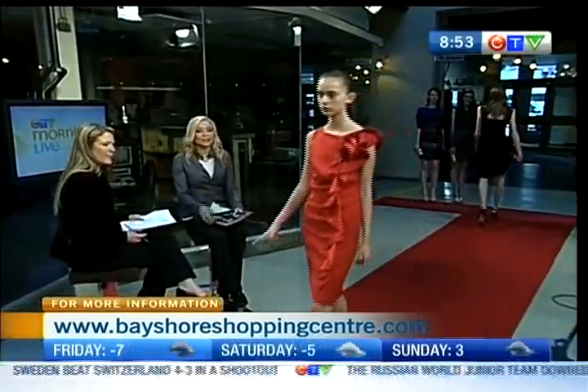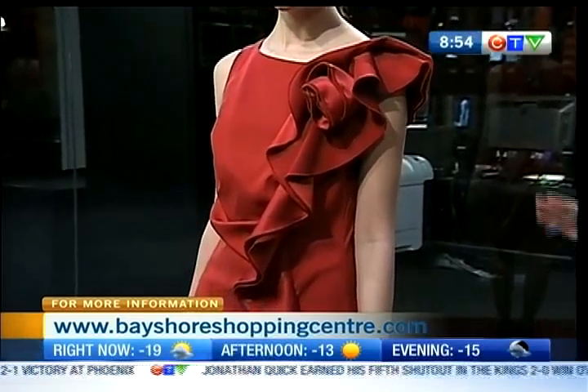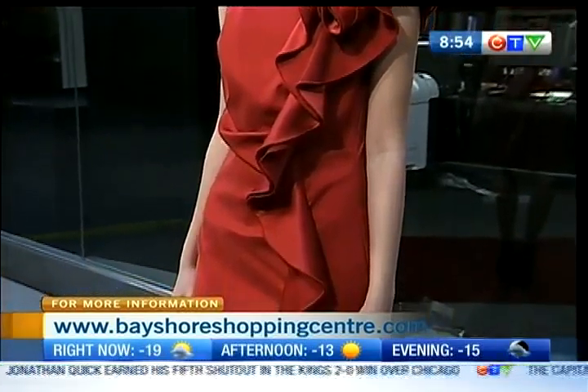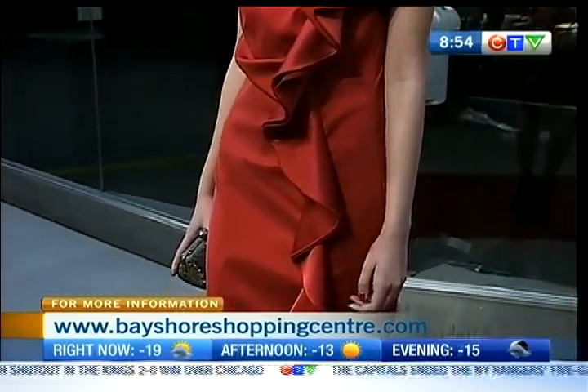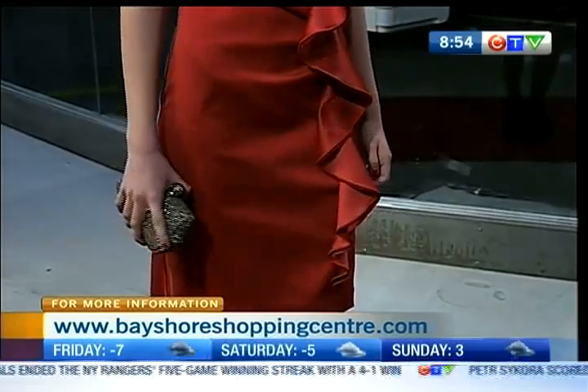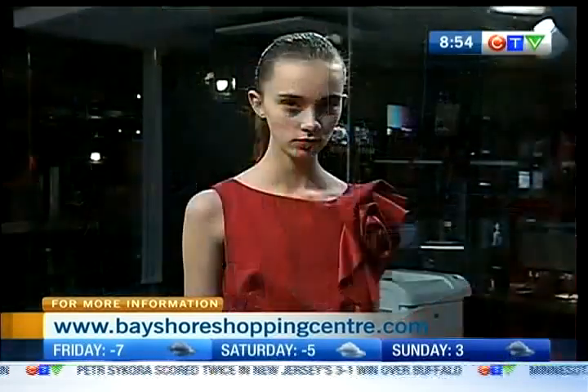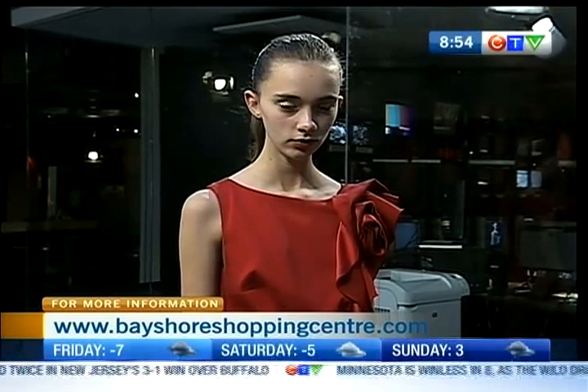We have a stunning red number. This is a fun piece because this is where you see your color. The reds and the burgundies are really big for the winter, and with the little ruffle it adds a little extra flair to the dress. Would it be hard to do a necklace with this? You'd probably want to stick with an earring, or maybe glam up the makeup a little bit because you have a lot of detailing in the dress.